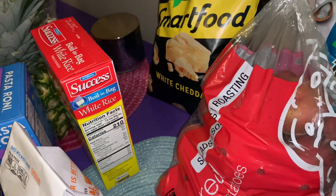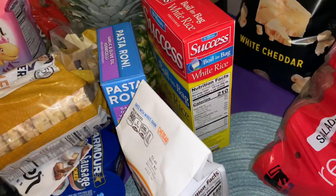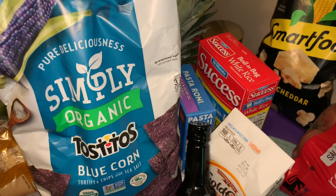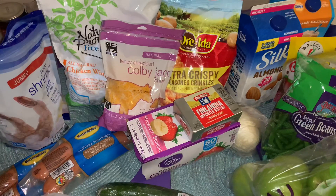I got some red potatoes, some Smart Food white cheddar popcorn — y'all know I love that — and some Simply Organic Tostitos blue corn tortilla chips. I really like those.